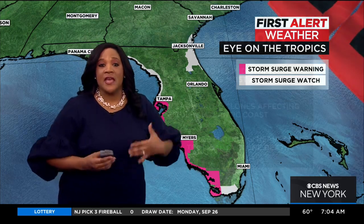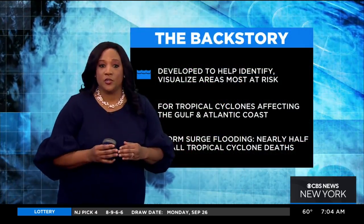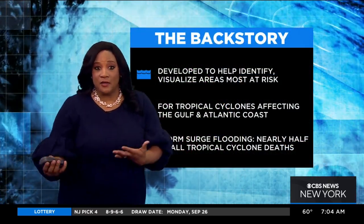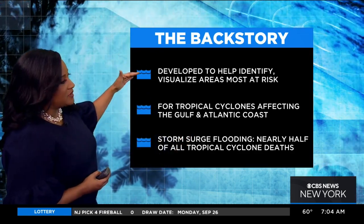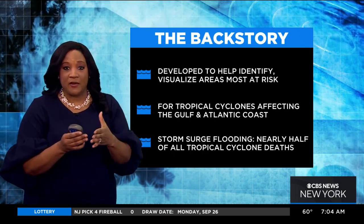Yeah, so basically what happened is we had watches and warnings and other ways to visually alert people to things like wind, and of course the tropical storm watches and warnings. So this system was developed to help identify and visualize the areas most at risk.